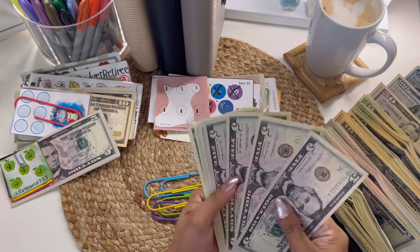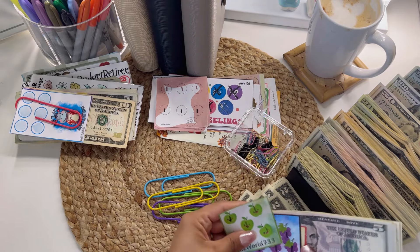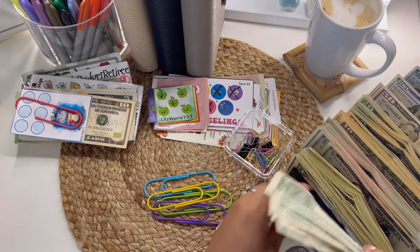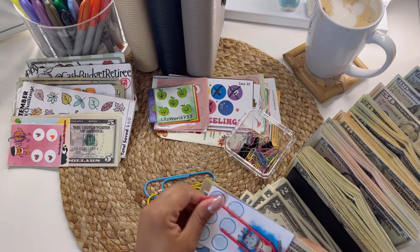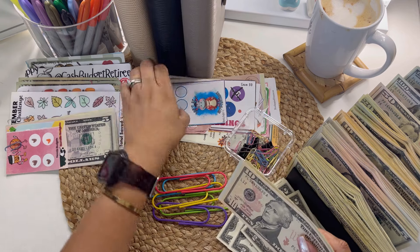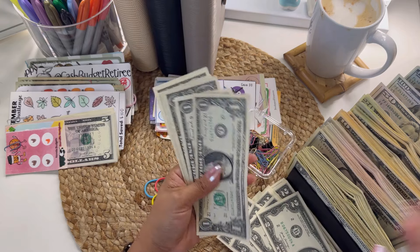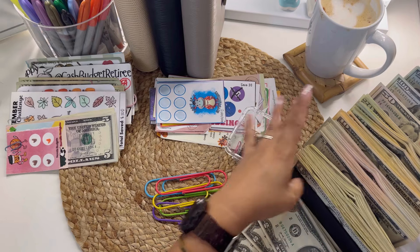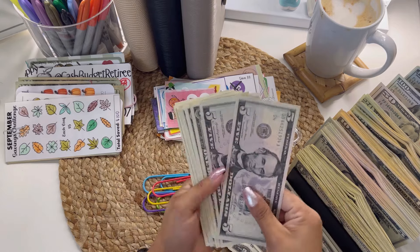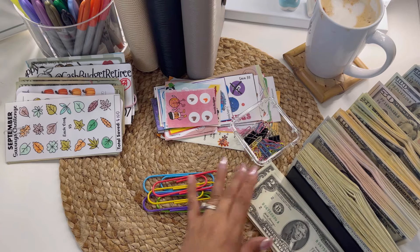Tiny Tuesdays was something new that I did in September and I actually had so much fun with them. They are tiny savings and they definitely add up — you'll be surprised at the amount of money you end up saving with them. Definitely recommend them. If you haven't tried out these teeny tiny savings challenges, there are lots of freebies out there. You can also buy some from different creators, or check out my videos where I tag them, or search YouTube and find them there.